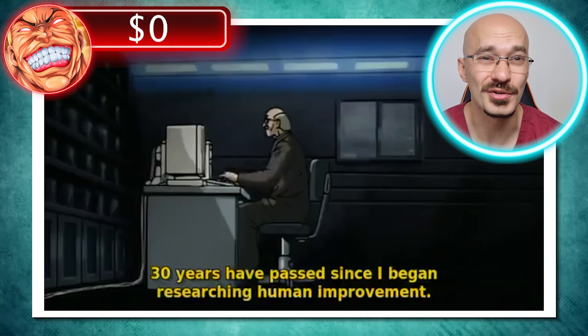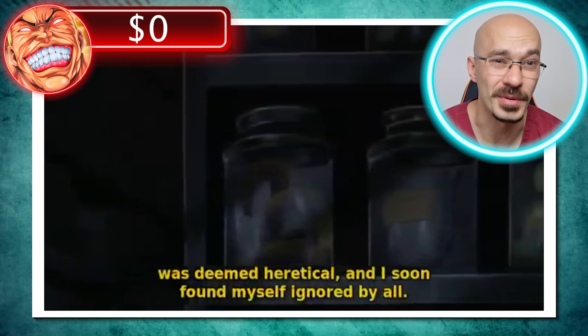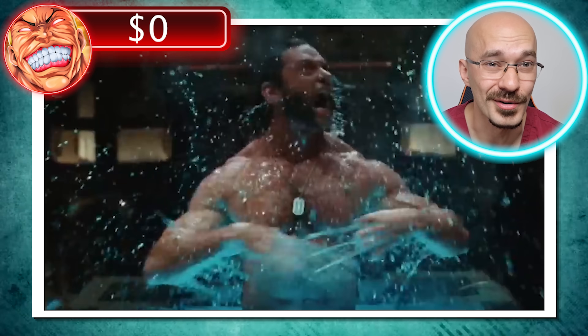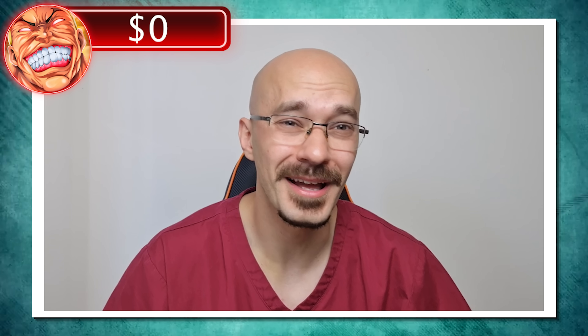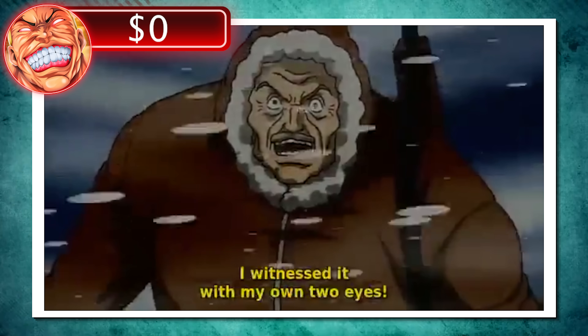To start off with, we're introduced to Dr. John, who's trying to create a superhuman using a super soldier serum. It sounds like the origin of many other comic book heroes of that era. I'm guessing he's going to be playing the mad scientist in this story — it never ends well for them.